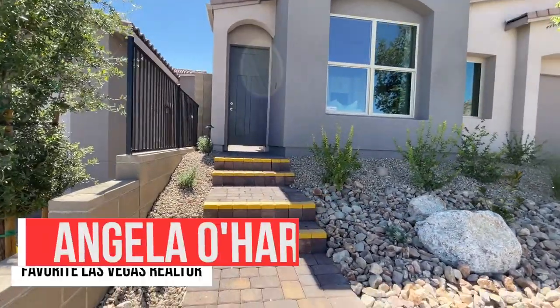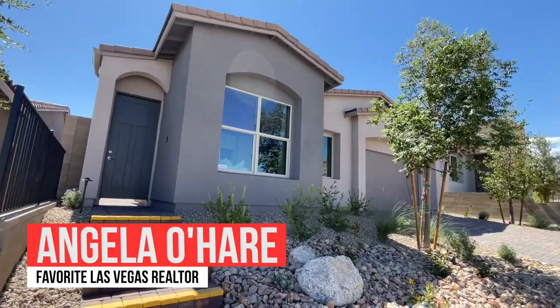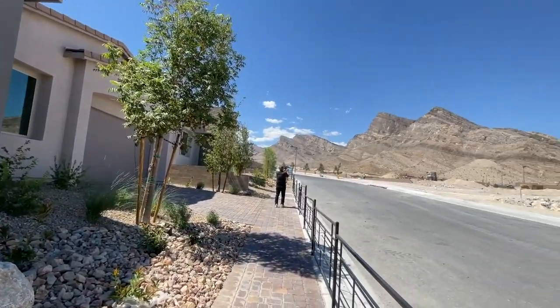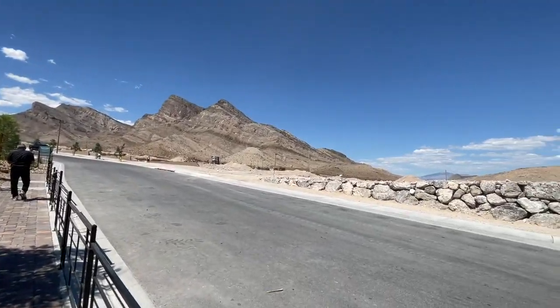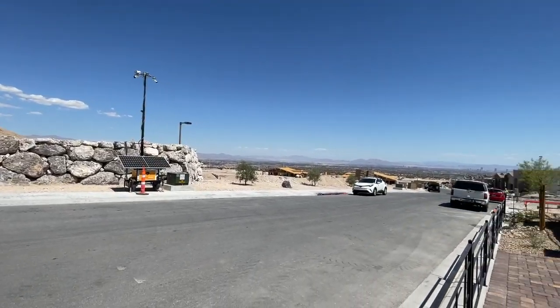Hey, hey everyone, Angela O'Hare here, your favorite Las Vegas realtor, and I am over here today in Falcon Crest in the Kestrel Village, the newest village here in Summerlin. Falcon Crest is by Woodside Homes.